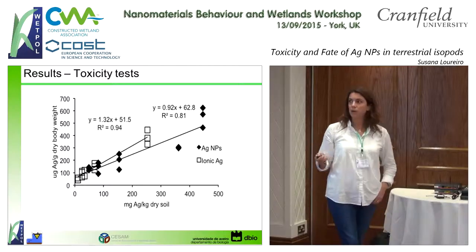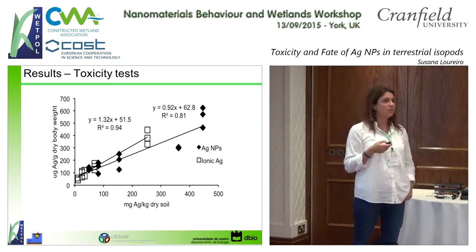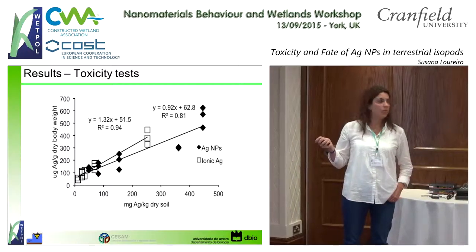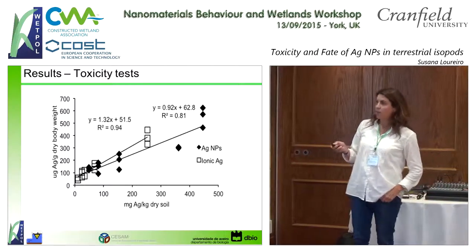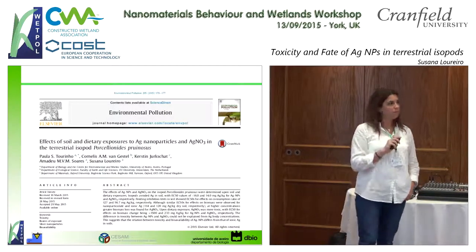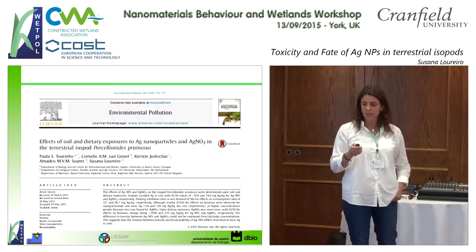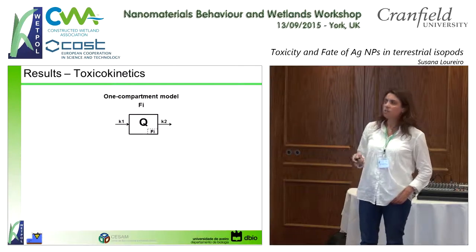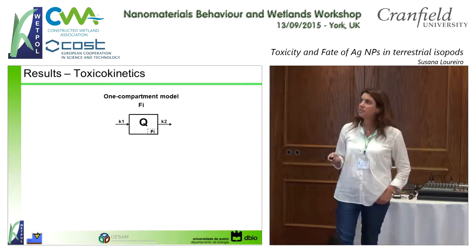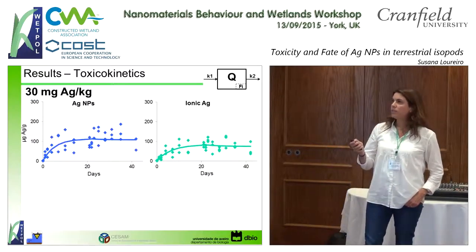We also got a good response in terms of biomass — isopods that started feeding less were also losing body weight. We could see that with increasing concentrations of silver, the difference between their weight at the beginning and end of the experiment was also decreasing. The relationship between exposure concentrations and body burdens showed that isopods accumulated slightly more silver when exposed to nanoparticles than to silver nitrate. All these results can be found in a paper published this year.